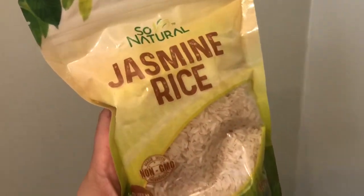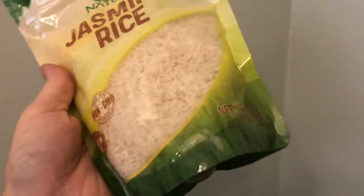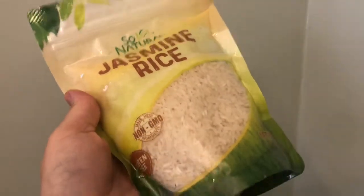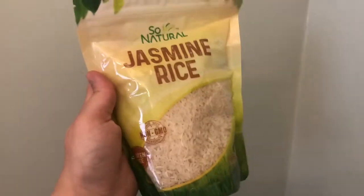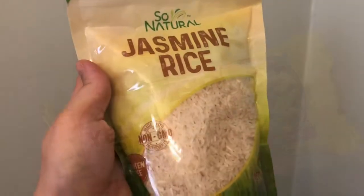I picked up the So Natural jasmine rice — this is the first time I've seen it there, so I'm excited to try it. I always pick up the regular rice; you get one pound here as opposed to the two pounds when you get white or brown rice. I've only found the brown rice once. Anyway, I'm definitely going to try this — so excited!